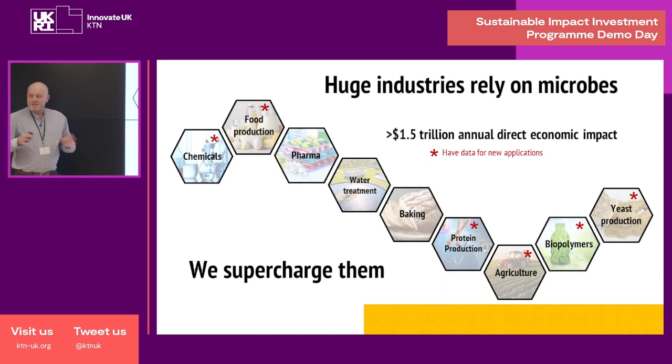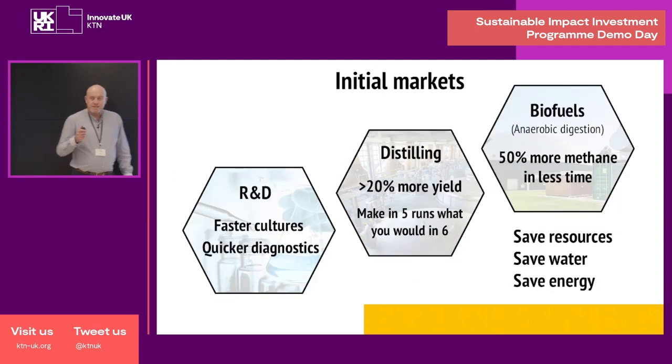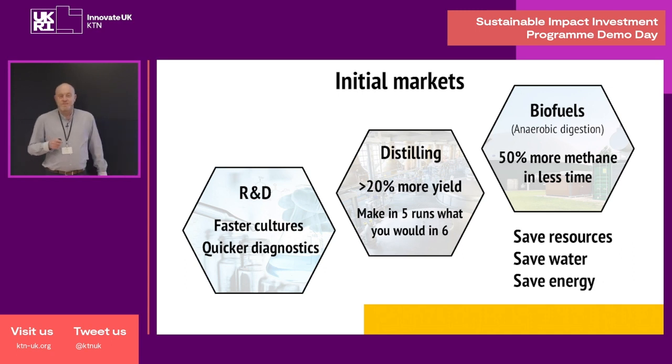So imagine applying those effects to the huge industries that rely on microbes. We've got data for some of these industries already, which shows that we can supercharge their processes. Our initial markets are the R&D market, the distilling market, and biofuels. For the R&D market, we can grow cultures quicker and get quicker diagnostics as well. For distilling, our products improve the efficiency of alcohol fermentations, increasing the yield of alcohol by over 20%, meaning distillers can make in five runs what they normally make in six.